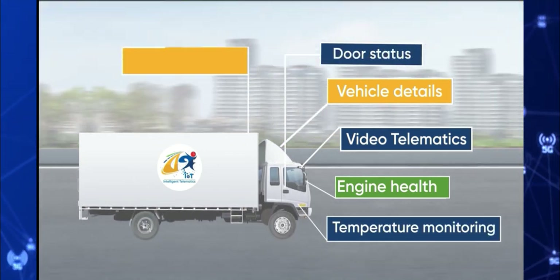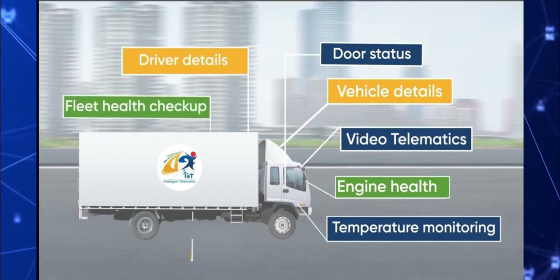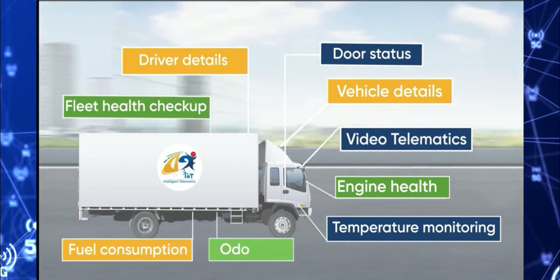fleet health, auto metering reading, video telematics, temperature, humidity and other sensors for any kind of fleet including cold chain cargo and machineries.